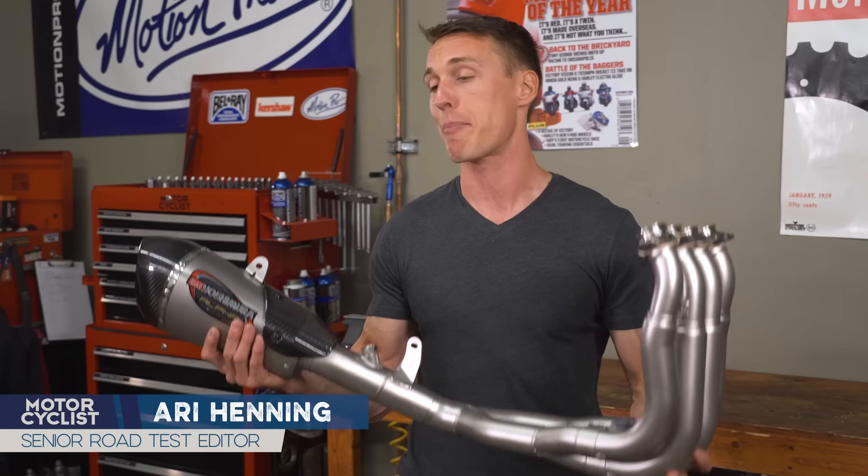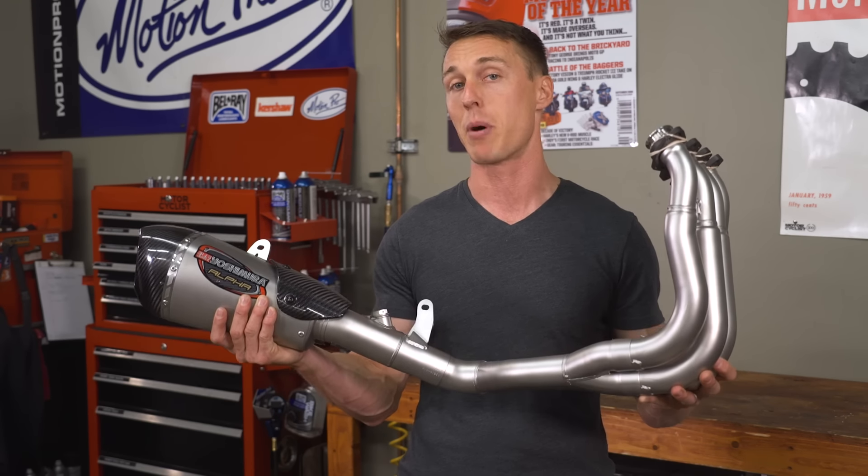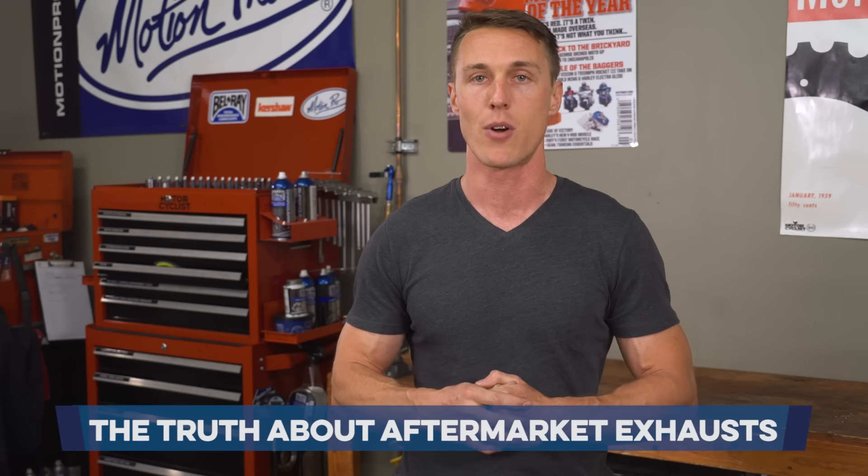An aftermarket exhaust is at the top of most riders' mod lists, but what are you really getting with that shiny pipe? And are stock exhausts all just junk anyway? We'll break it down for you in this video from the MC Garage.